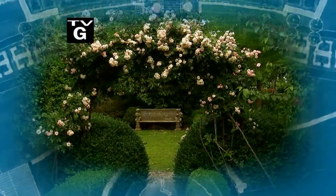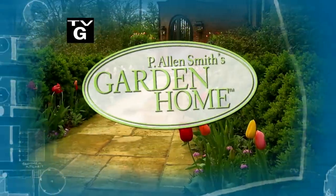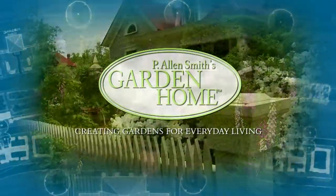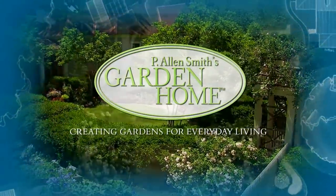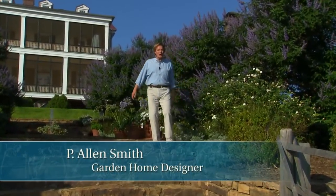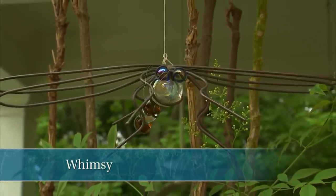A little imagination and a good sense of humor in the garden, coming up next. Hi, I'm Alan Smith. Welcome to The Garden Home, a show about design and blurring the lines between inside and out. In today's show, we're going to focus on having a little fun, a touch of whimsy in the garden.